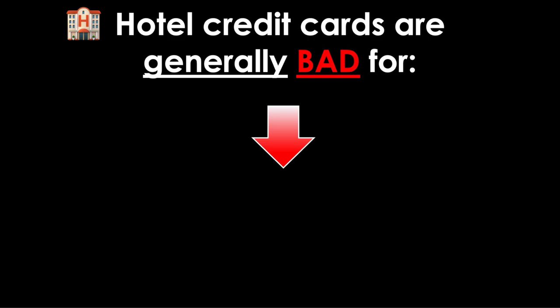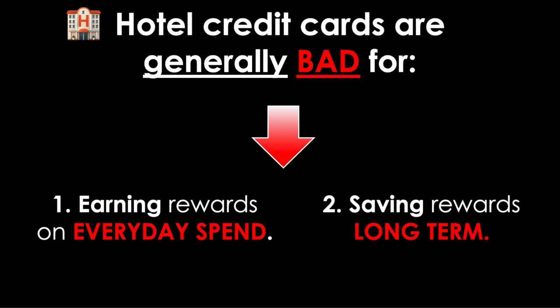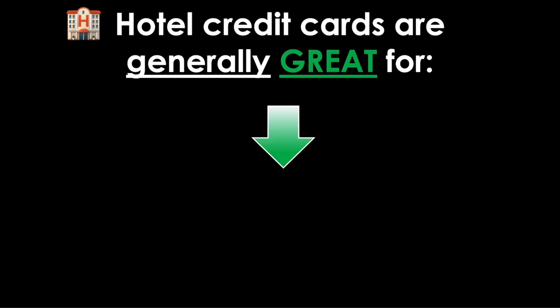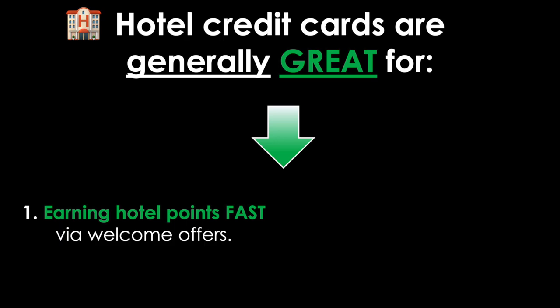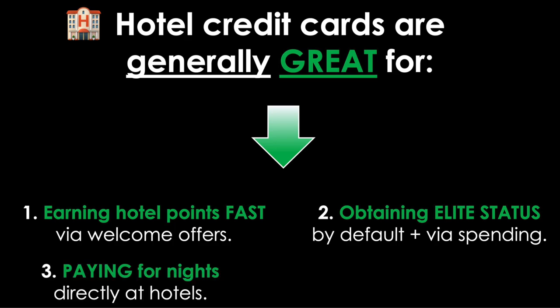Hotel credit cards are generally bad for three main reasons: earning rewards on everyday spend, saving rewards long-term, and flexibility. On the flip side, hotel credit cards are generally great for four main reasons: earning hotel points fast via welcome offers, obtaining elite status by default and via spending, paying for nights directly at hotels, and free night awards. The rest of the video covers all of this with detailed examples.